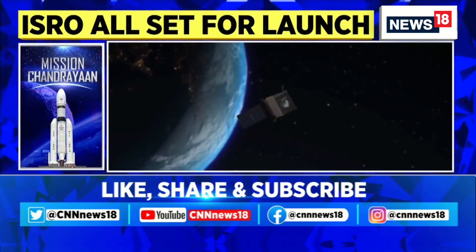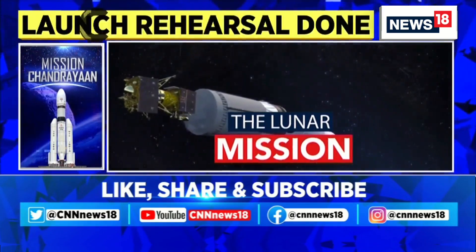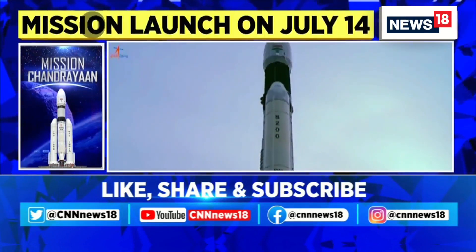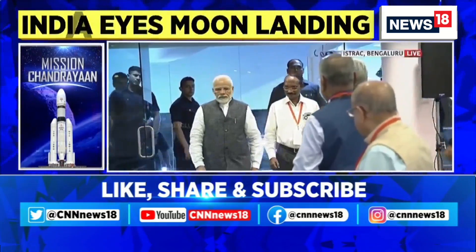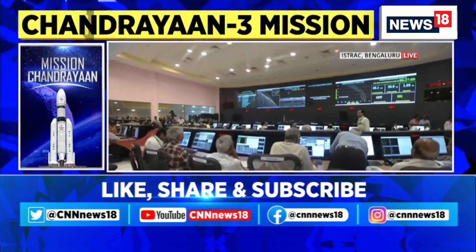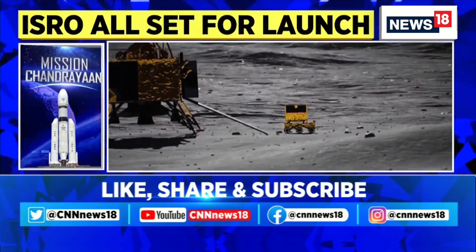Here are five facts about Chandrayaan-3. Chandrayaan-3 is a continuation of India's previous lunar mission, Chandrayaan-2, which ended in failure and tears. The objective is to demonstrate India's capability of soft landing on the moon by delivering a lander and a rover to the lunar surface.